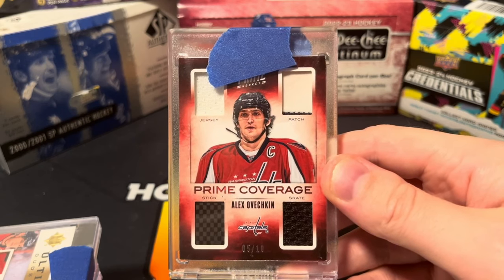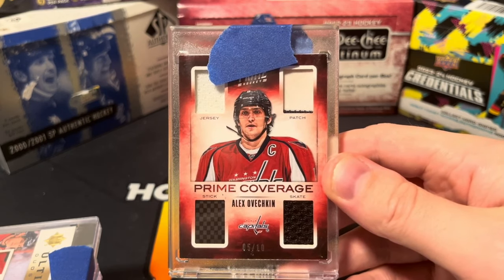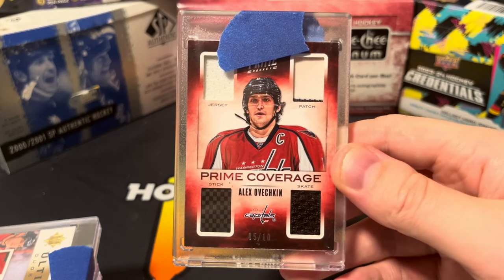Last but not least, Ovechkin Prime Coverage out of 10. If you guys enjoyed the video and want to see more content like this, leave a like below and consider subscribing — it's free and you can always change your mind later. Peace.